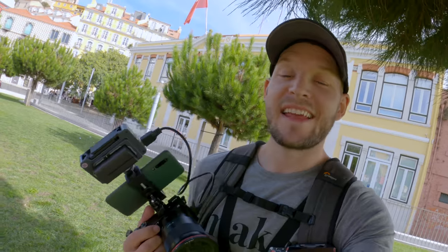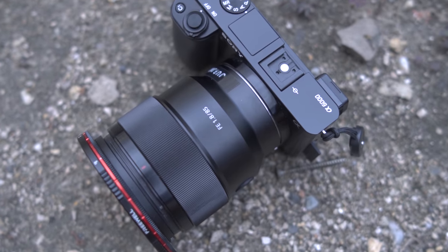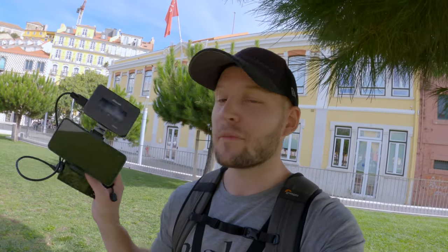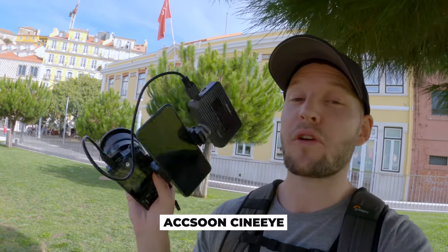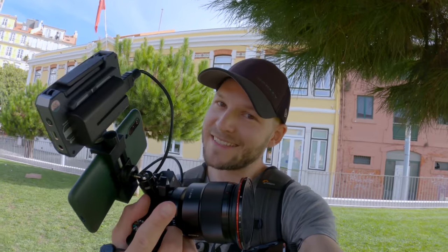All right guys, today is another exciting day. I'm taking for a spin the Sony a6000 and the Sony 85mm f1.8. On top of that I'm using this device to record my viewfinder so you can see exactly what I see, what settings I use, what compositions I make, where I focus, and all the other good stuff. Let's get into it.